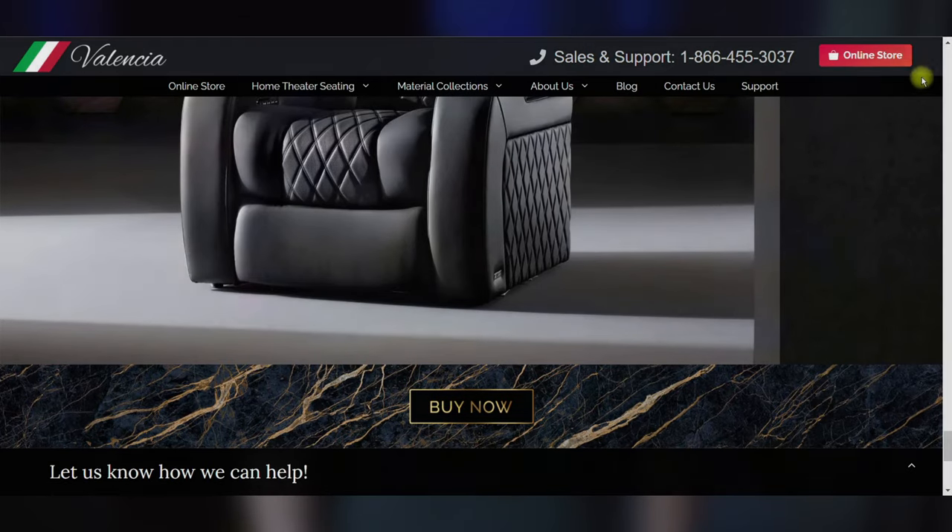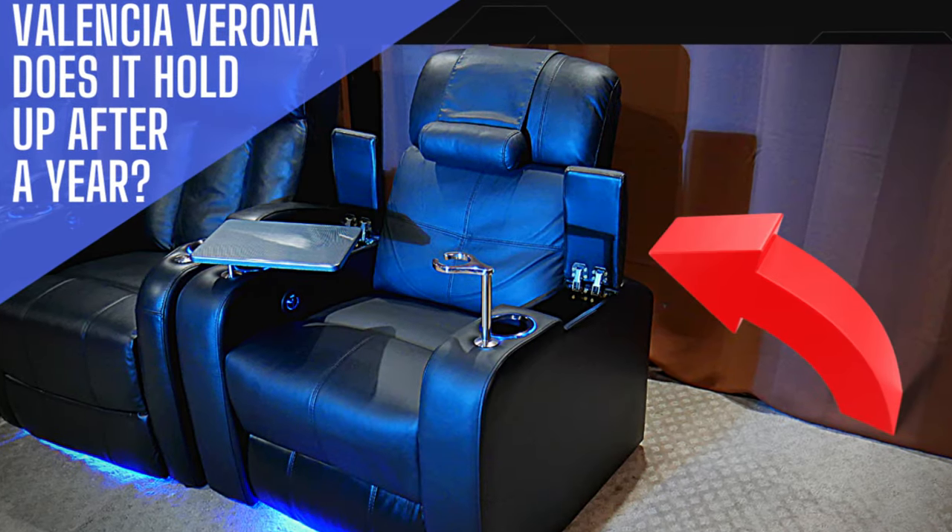To put it all simply — if you had any doubt about the quality of Valencia home theater seating, don't. Before these Tuscany's I had the Valencia Verona and the Valencia Pisa chairs, and this is the second set of Valencia home theater seating I've had in this room. All of the chairs held up just incredibly well without any issues to note. The quality is there, they use quality motors and quality parts, and I have zero hesitations recommending these chairs to everyone. If you've been on the fence, I honestly believe you should just take the leap.